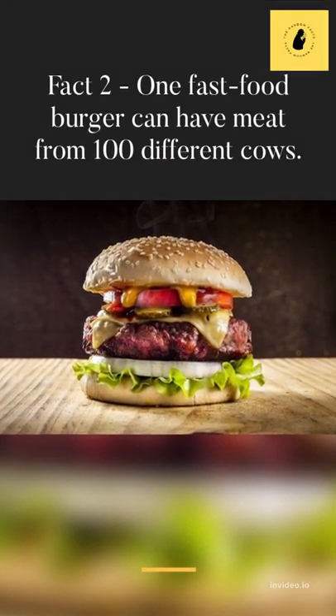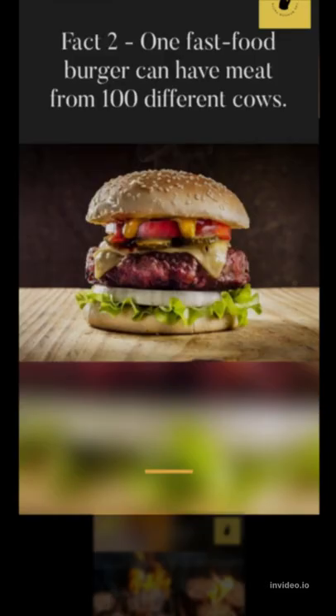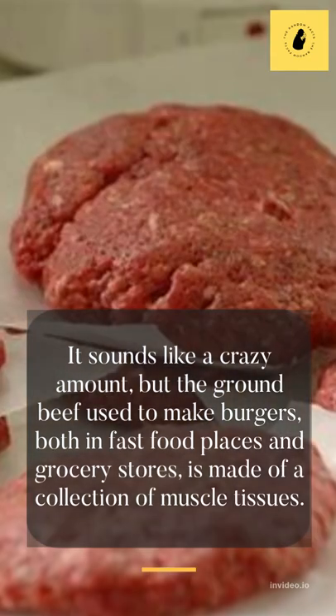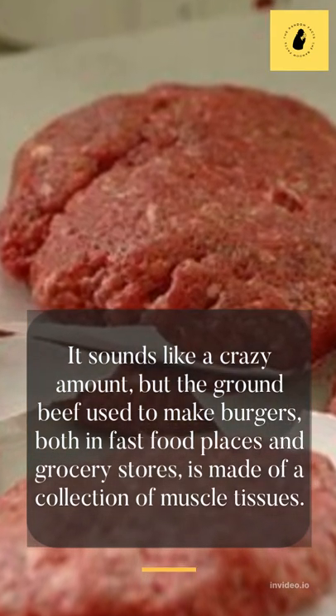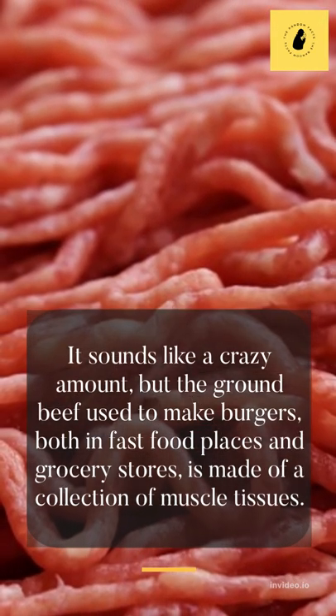Fact 2: One fast food burger can have meat from 100 different cows. It sounds like a crazy amount, but the ground beef used to make burgers, both in fast food places and grocery stores, is made of a collection of muscle tissues.